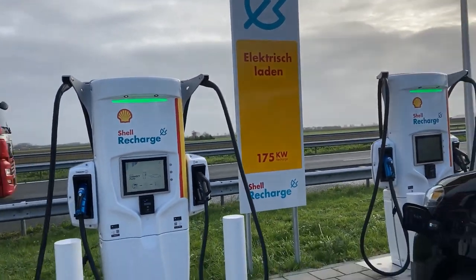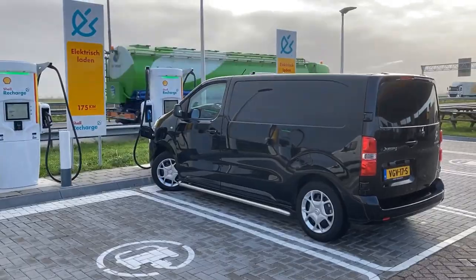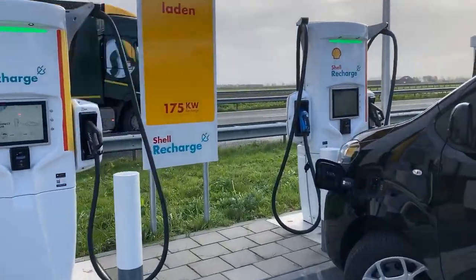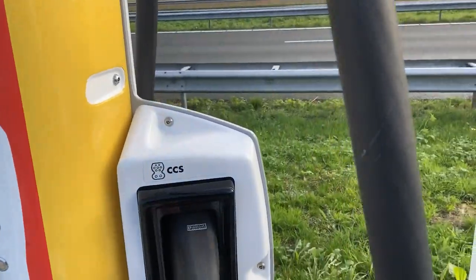Hello and welcome to the show at Shell Recharge Henk, just below Neuendijk in the Netherlands. This big Shell station has 6 tritium-powered 175 kilowatt machines.